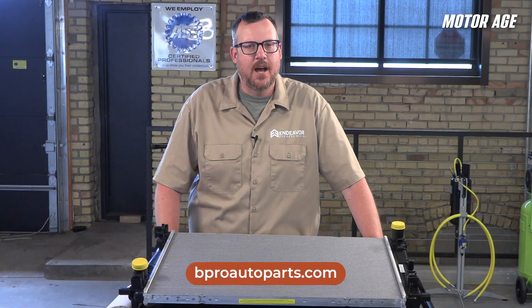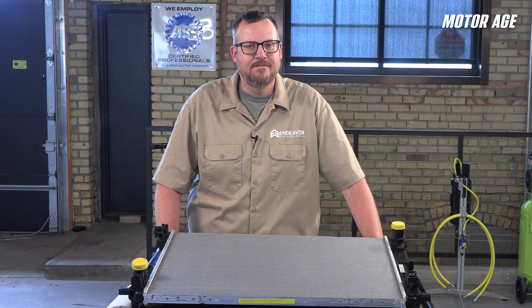You can find more information at BProAutoParts.com. I'm Eric Scredin with Endeavor Business Media, and I want to thank the folks at B-Pro Auto for sponsoring this tech tip. As always, thank you for watching.